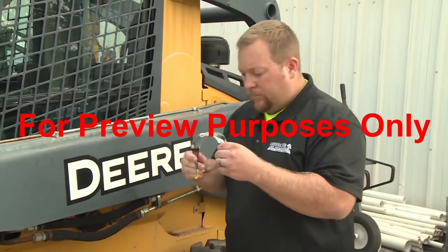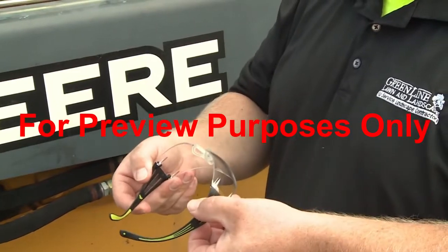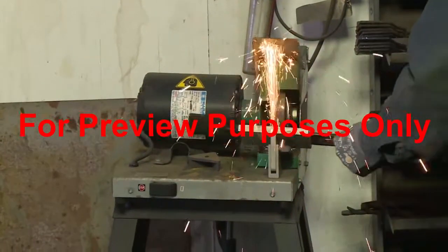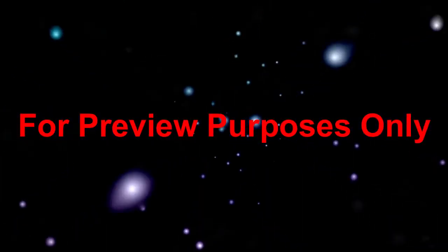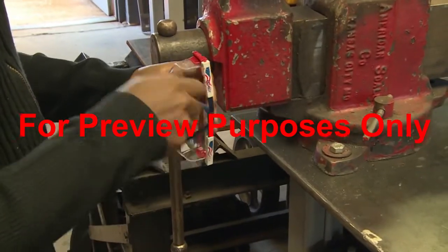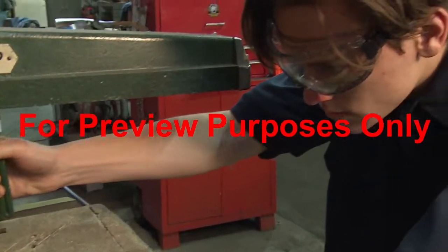Safety glasses use shatter-resistant lenses made of glass, plastic, or polycarbonate. In windy and dusty conditions, or when you're performing tasks such as hammering, grinding, sawing, or sanding, small particles of dust, sand, sawdust, bits of metal, or other substances can fly toward your eyes from almost any direction. While safety glasses with side shields can give you some protection, goggles provide the most complete protection from these particles.